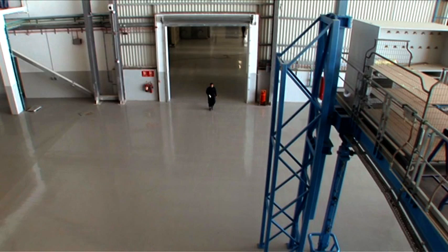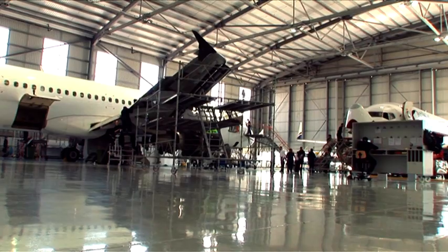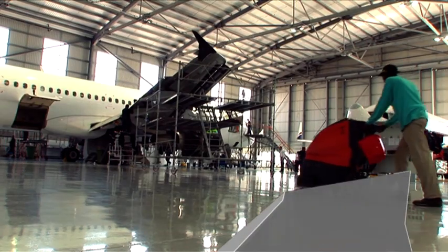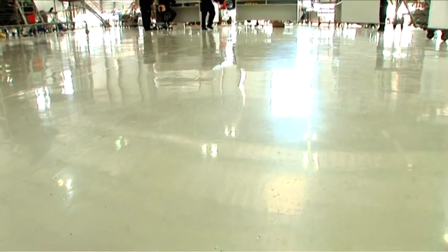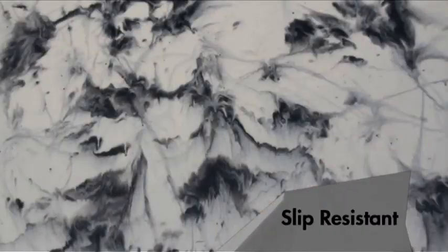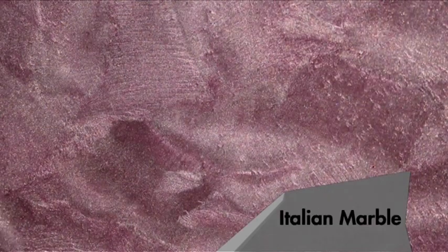Hammerflow has what it takes to make a good floor great. It can withstand spillage of fossil fuels, acids and hydraulic fluids such as Skydrol, and it can also be made to repel bacteria. You can have your Hammerflow smooth or in a slip-resistant finish, and you can even make your floor look like expensive Italian marble.